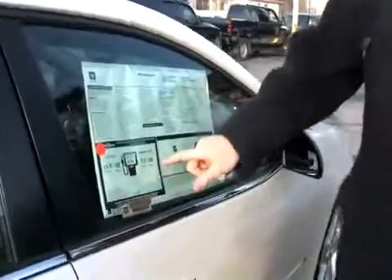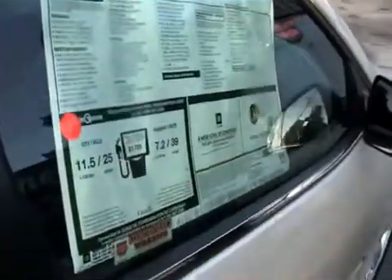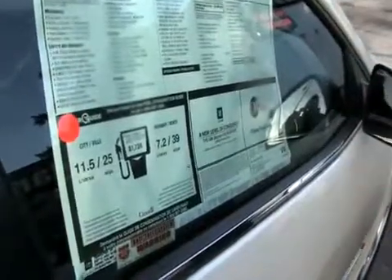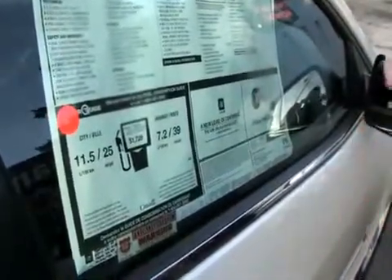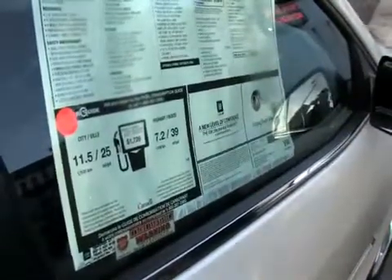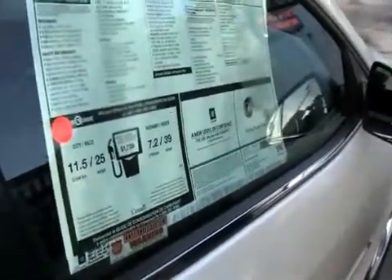The label displays fuel economy in both city and highway in liters per hundred kilometers, which is the new standard for Canadians, as well as miles per gallon if you prefer the old system. Remember: if you're looking at liters per hundred kilometers, a lower number is better. It's the opposite for miles per gallon — you want a higher number, which means better fuel efficiency.